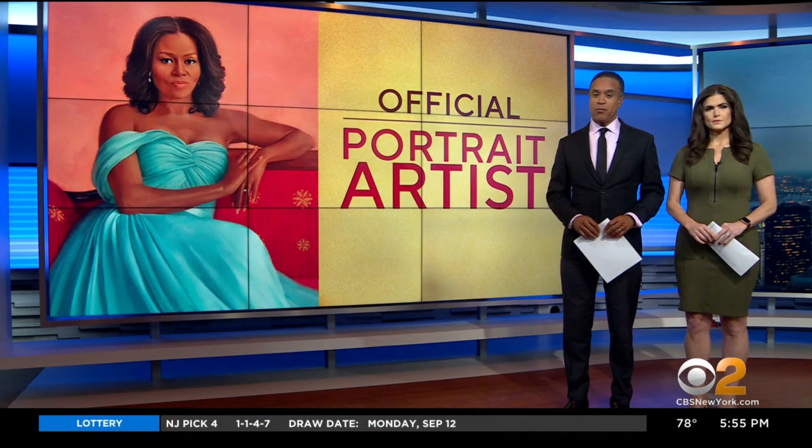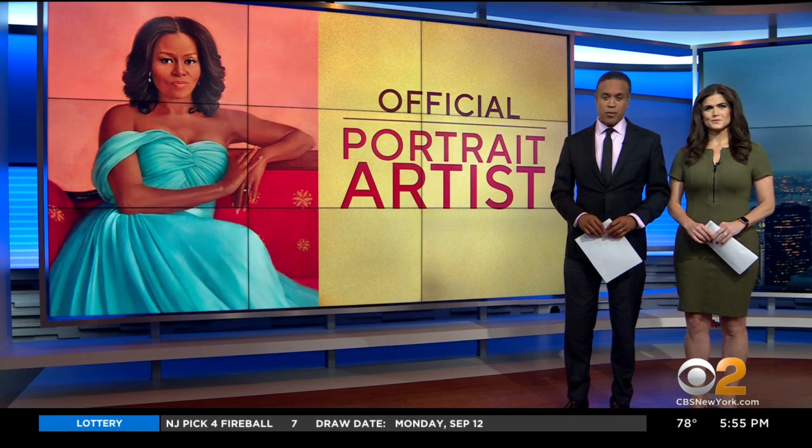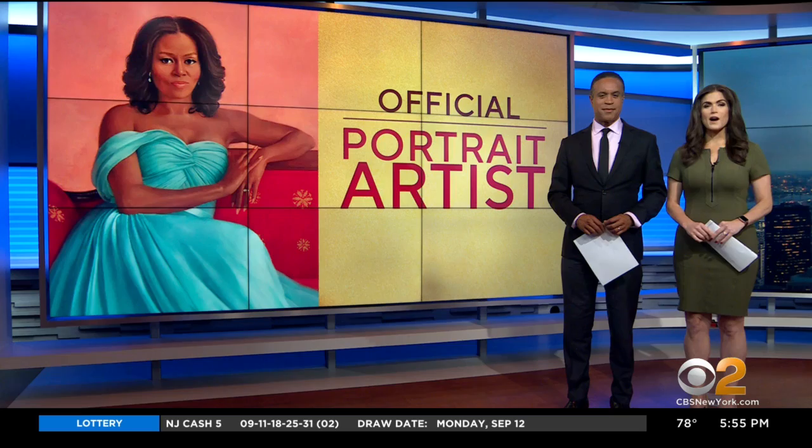The artist behind this recently unveiled portrait of former first lady Michelle Obama is from Brooklyn, a source of pride for her, her students, and her community. CBS2's Hannah Klieger went to Boreham Hill to tell us about the painter behind the brush.